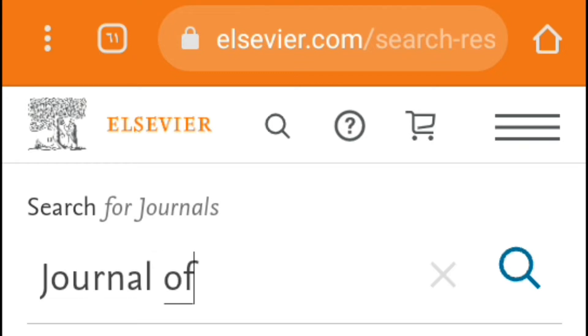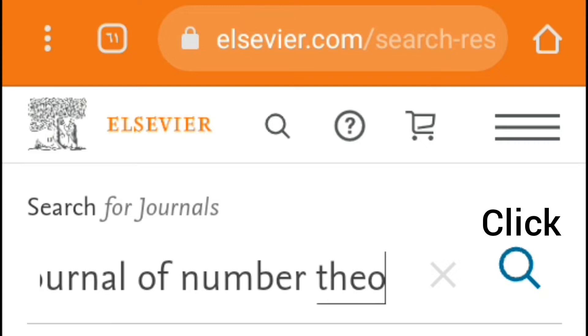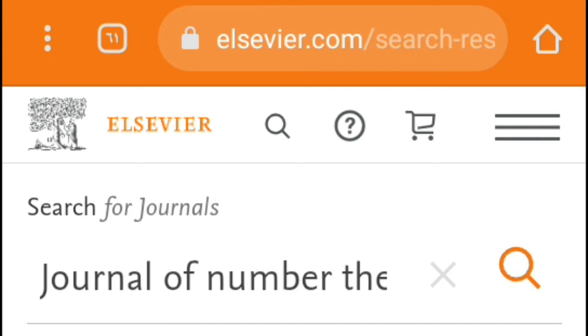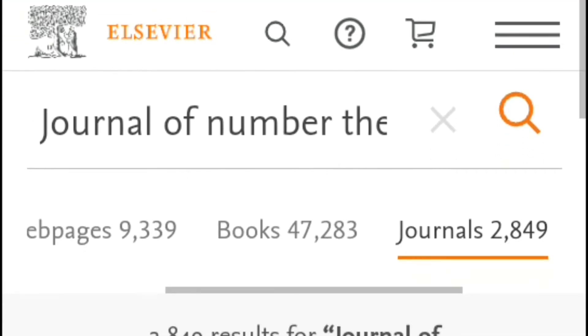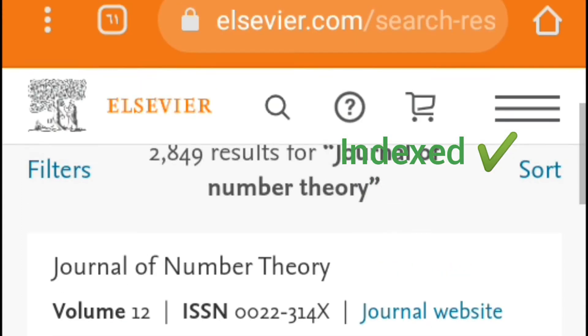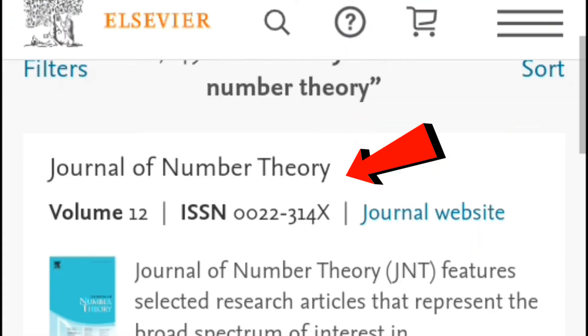Suppose I want to check out the Journal of Number Theory. I will write the full name of the journal in the search box and click search. If I find the same journal name without any difference, and the ISSN number matches the journal I'm looking for, this indicates that the journal is actually indexed in Scopus.